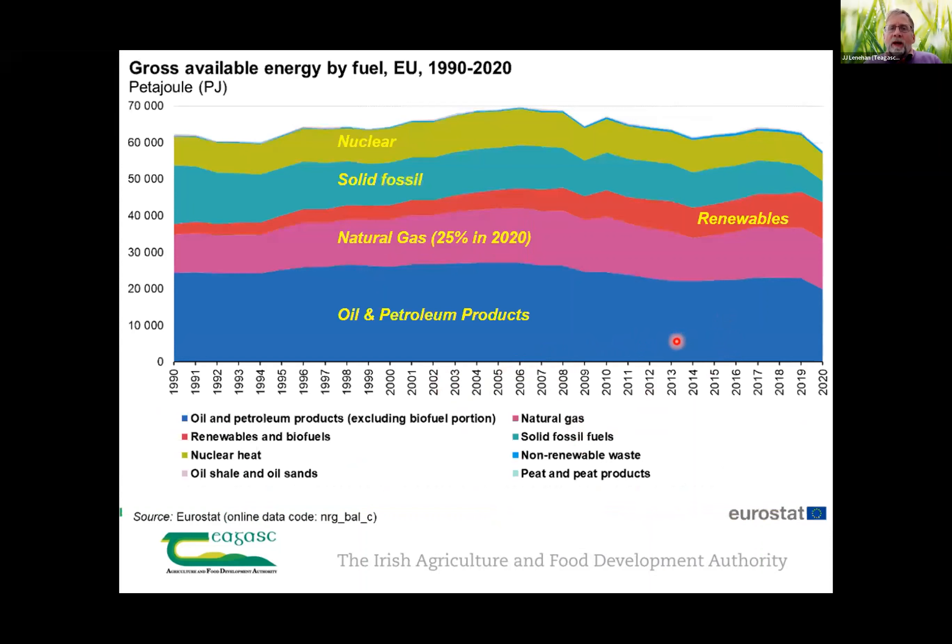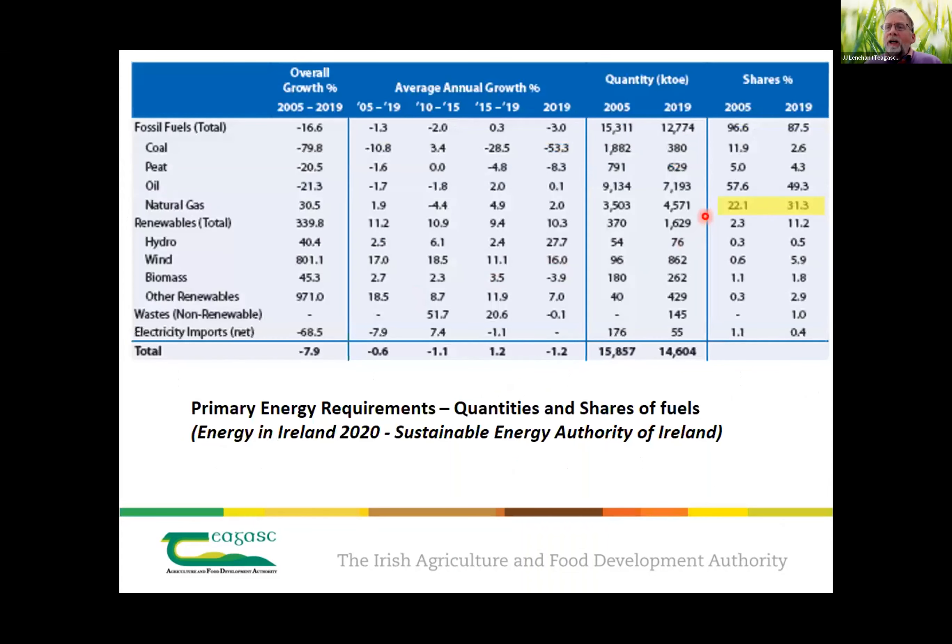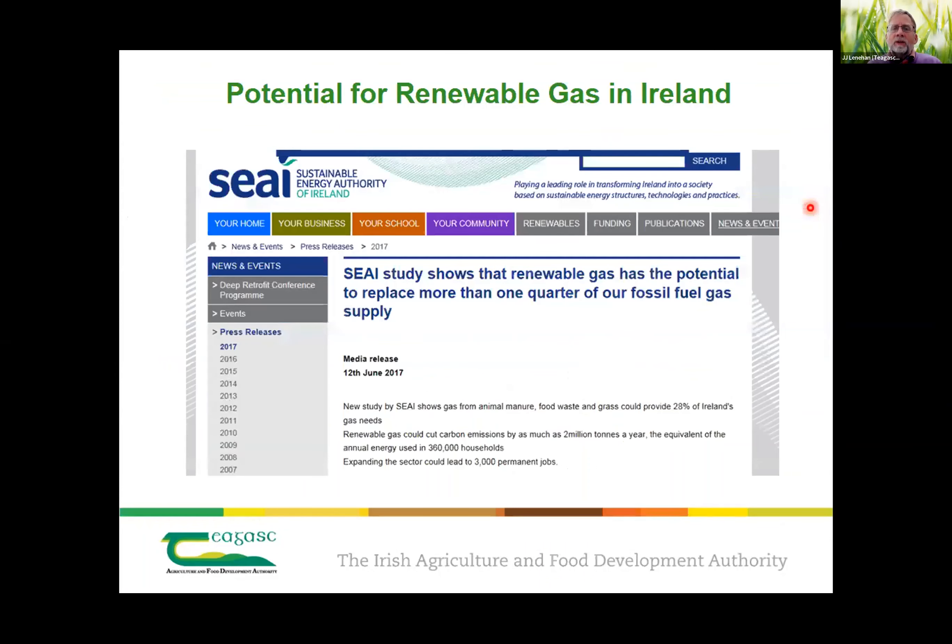In terms of European fuels, this is a breakdown — natural gas is about 25% for Europe in total. The Irish figure is over 30%, so we're above the class average in terms of gas use for energy.